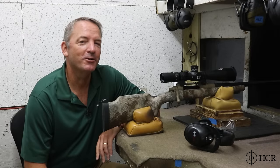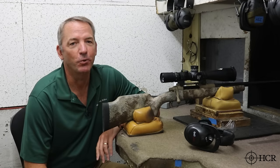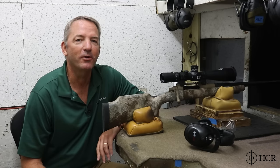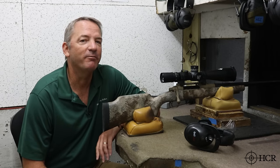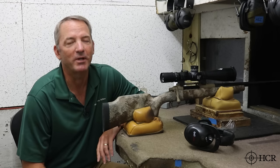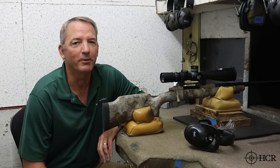In summary, what the 7 PRC does uniquely well is hold on to velocity and energy even out of the shorter barrel lengths. As suppressors become more and more popular, or you just want a really handy rifle, when you look at the data from the 20-inch barrel length compared to the 22 and the 24, all of them have plenty of energy. Even at 800 yards, the 20-inch barrel held up extremely well. I don't know of another Magnum cartridge offering currently that does this as well as the 7mm PRC.